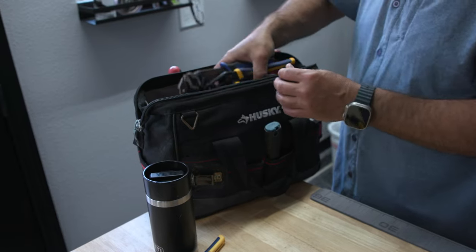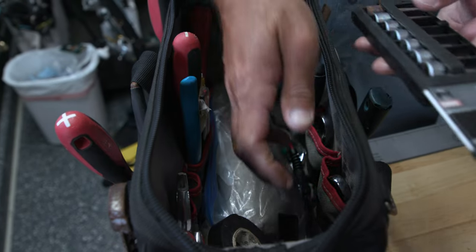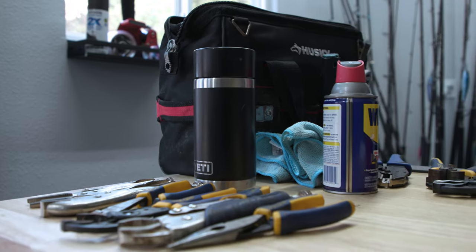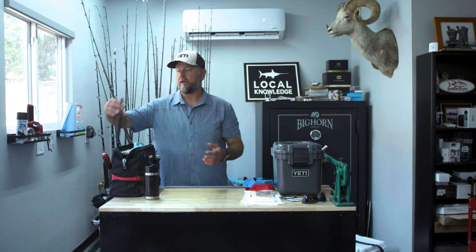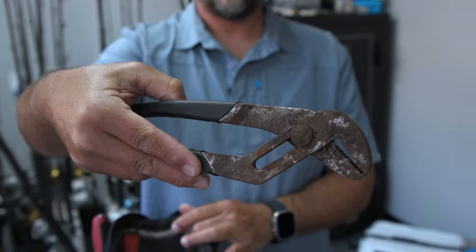Hey guys, Ollie here from Local Knowledge. Today I want to talk about something that absolutely drives me nuts on my own boat — tools. You have to have them on a boat, and it's obviously a super bad environment for tools. I have a bigger center console and even so, my tools always get wet. They're inside my console off to the side on a shelf, and somehow they still get wet. You can see my whole kit here is looking pretty rough. The other day I was working on the boat and I thought this just doesn't work anymore.